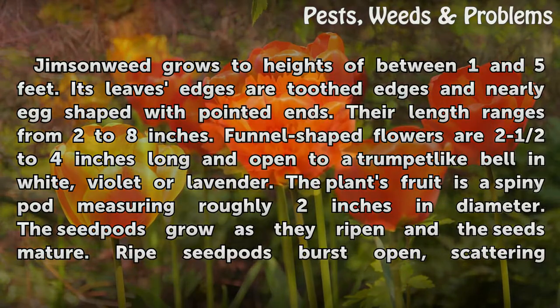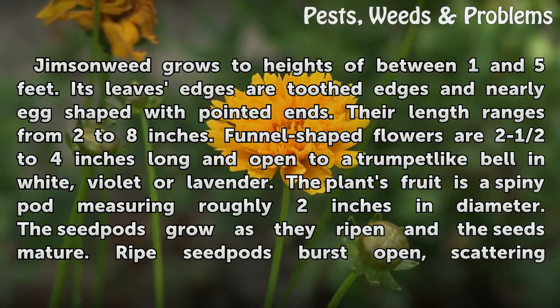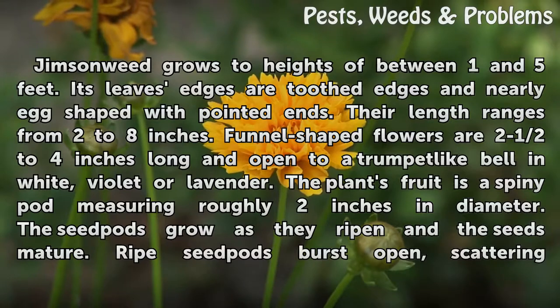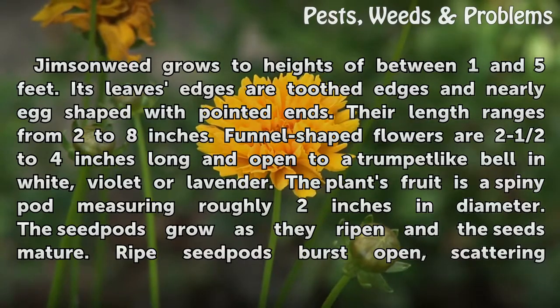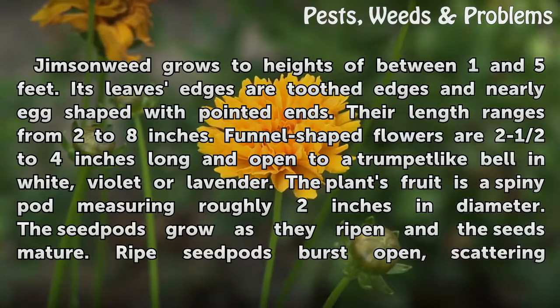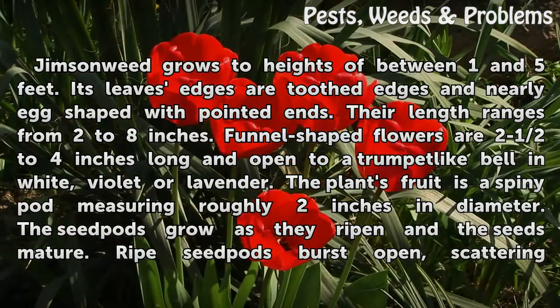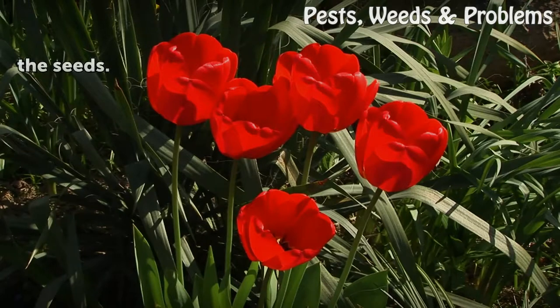Jimson Weed grows to heights of between 1 and 5 feet. Its leaves have toothed edges and are nearly egg-shaped with pointed ends, ranging from 2 to 8 inches in length. Funnel-shaped flowers are 2½ to 4 inches long and open to a trumpet-like bell in white, violet, or lavender. The plant's fruit is a spiny pod measuring roughly 2 inches in diameter. The seed pods grow as they ripen, and when ripe, they burst open, scattering the seeds.